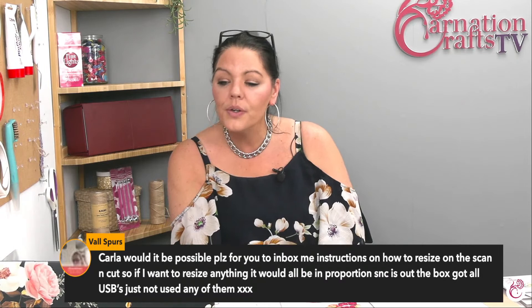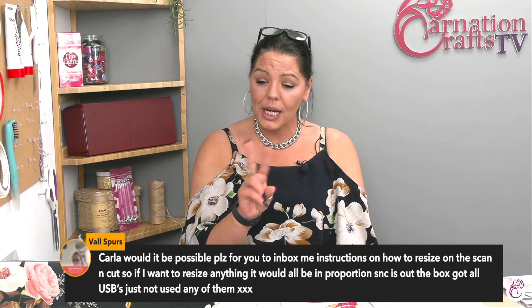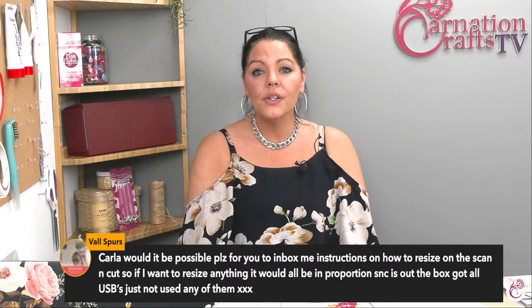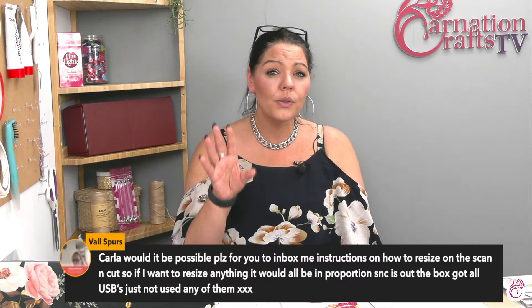Val asks if she could have instructions on how to resize the scan and cut so everything is in proportion. All of those videos are already on either inside the Facebook group or they're on the YouTube channel, which is called Carnation Crafts - not Carnation Crafts TV. They're separate channels and all of that information is in there, including the USB videos. So when you come off this one, go to Carnation Crafts on YouTube - not Carnation Crafts TV - there's an absolute ton of tutorials in there.